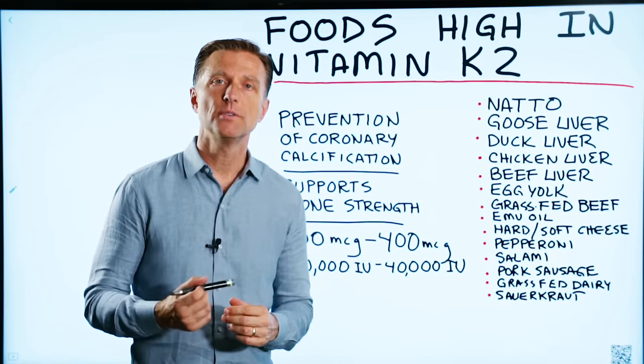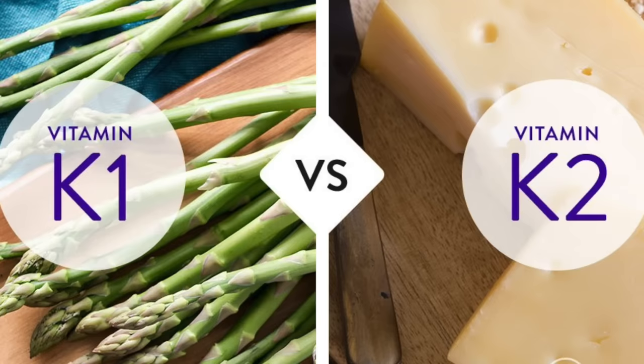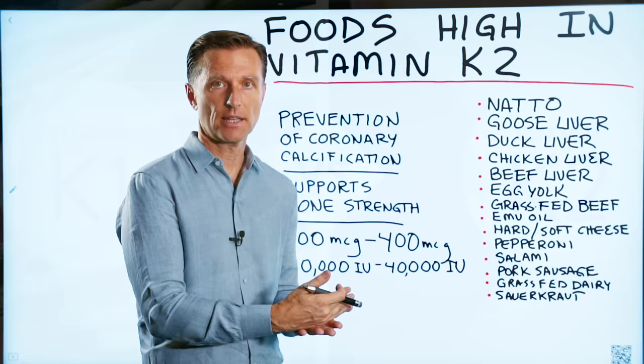Someone wanted to know what foods are high in vitamin K2. Now, vitamin K1 is very different — it's all about stopping bleeding. So if you're bruising, for example, you probably need more K1.